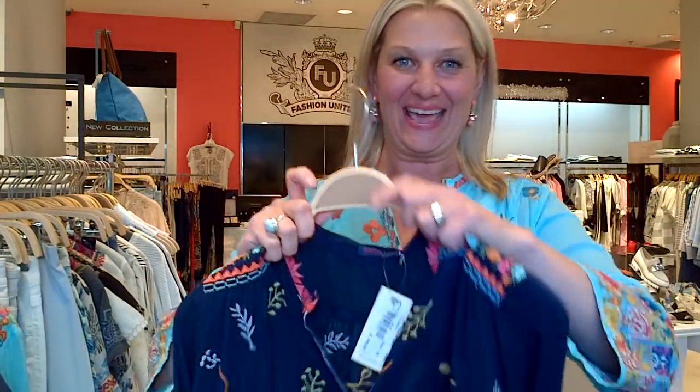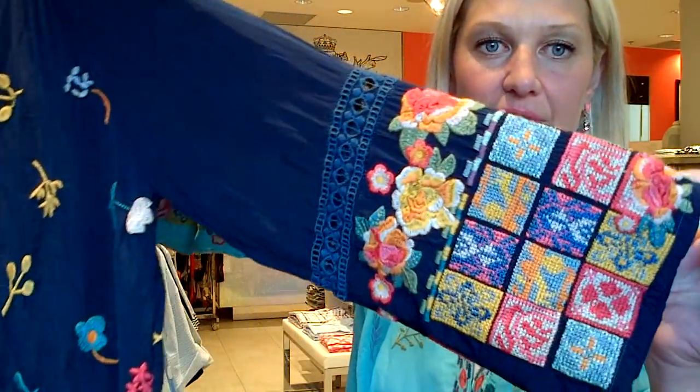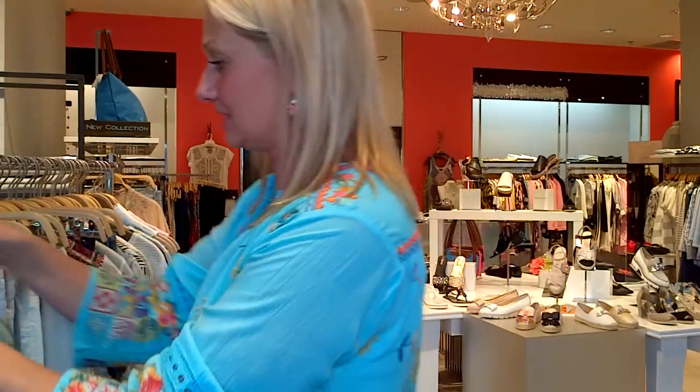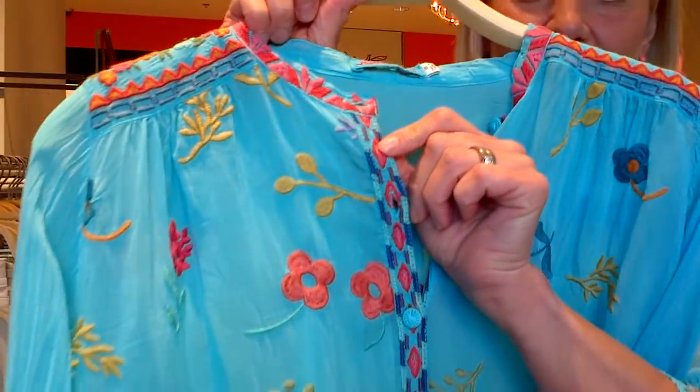My blouse comes in this beautiful turquoise, as well as navy and tomato. My sister has it in navy so we're like twinsies today. When I was talking to my sister while she had this on, I couldn't look at her face because I was staring at all the beautiful embroidery — the colors are so iridescent against her skin. Here's my blouse — I love this corally pink with the turquoise; those are my two favorite colors.